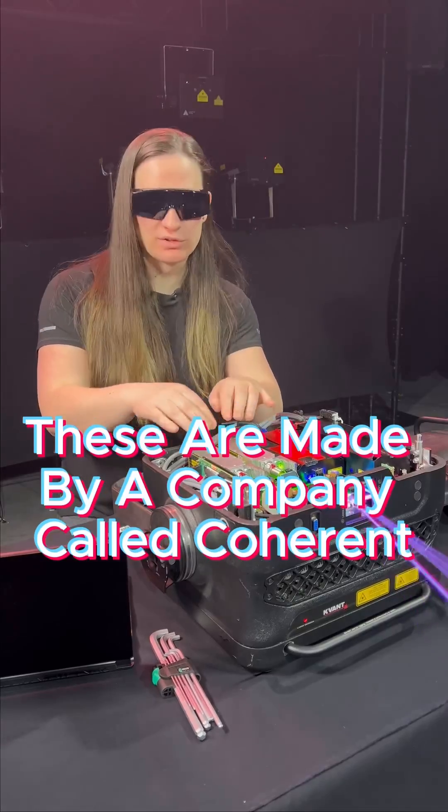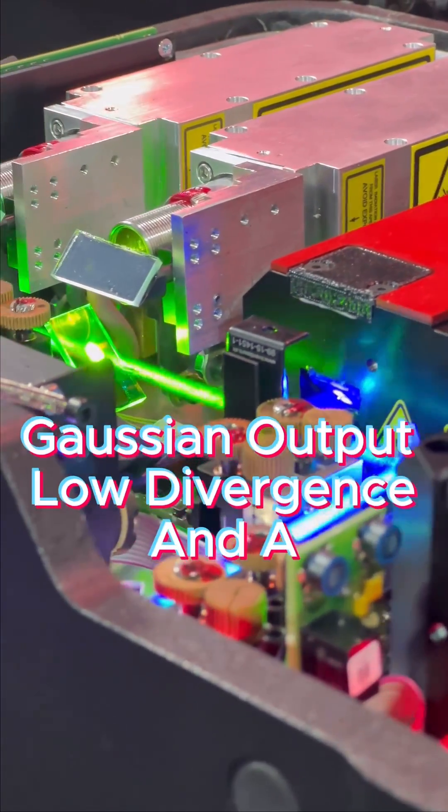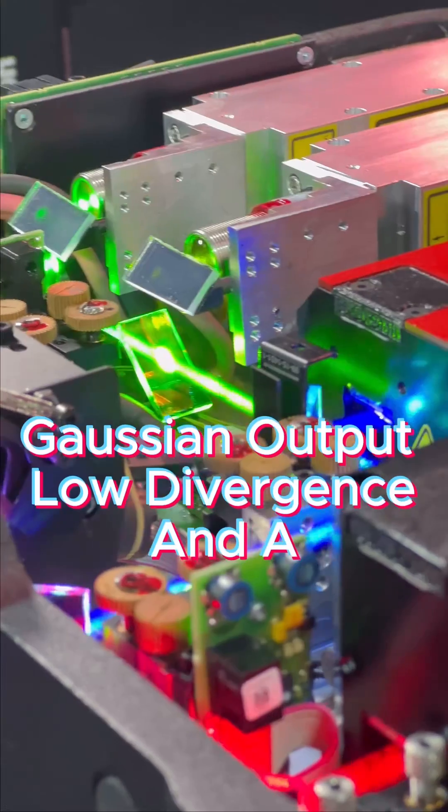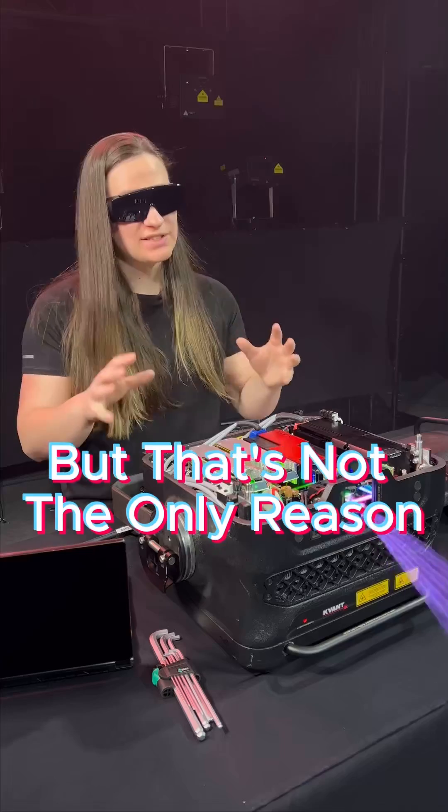These are made by a company called Coherent, and they have phenomenal beam characteristics: a perfectly circular beam, Gaussian output, low divergence, and a wavelength deviation that's so small that the speckle comes way through on these.